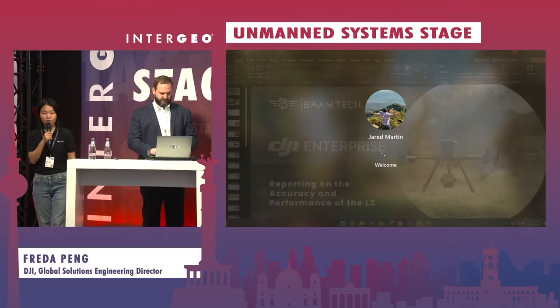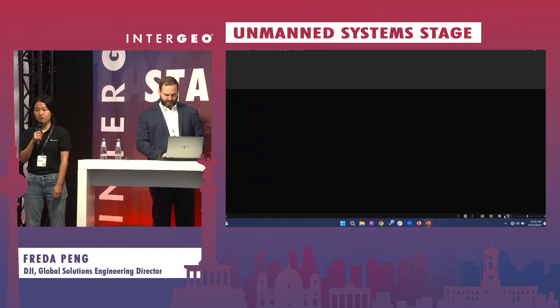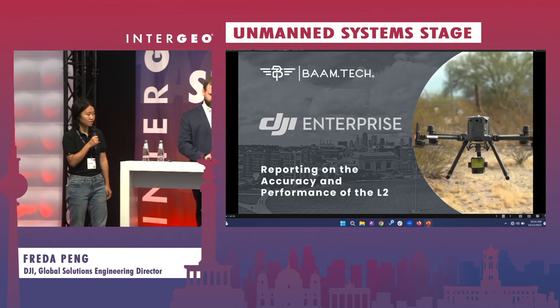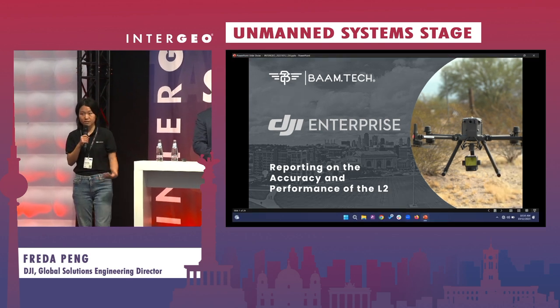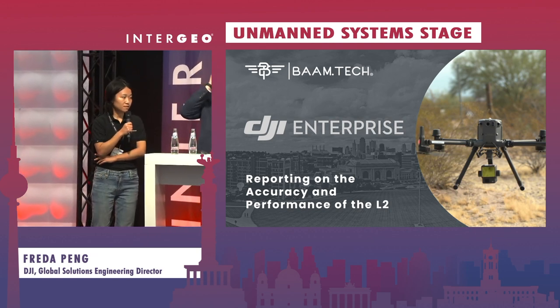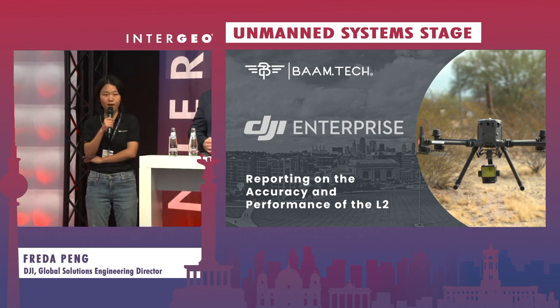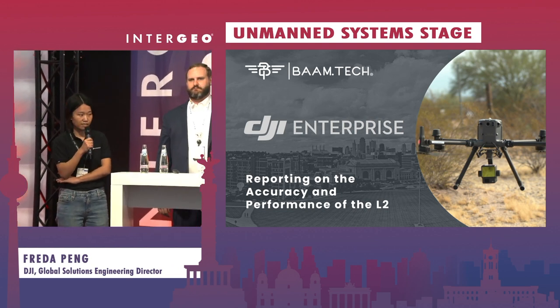Hello everybody. Guten Morgen. This is Freda. I'm leading the solutions engineering team from DJI Enterprise. Today I'm delighted to be here to present our latest LiDAR payload, DJI L2. I'm also co-presenting with our partner Jared from BamTech, our partner in the United States.